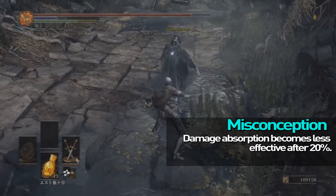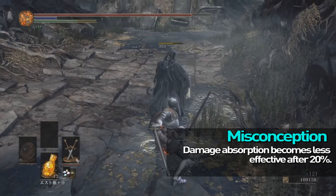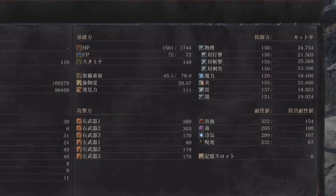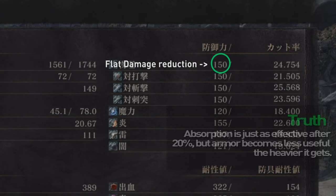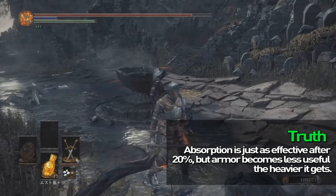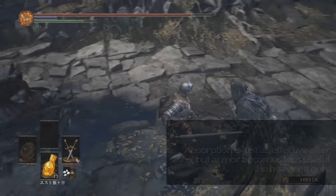Damage absorption starts dropping off at around 20% and becomes less and less useful — this one is totally my fault. I originally made a video discussing how defense worked and unfortunately made an error. I corrected it with annotations a couple days later, but people had already seen it. Damage absorption does not actually drop off after 20% — the problem was the weapon I was testing dealt standard damage, not slash damage, so I was comparing the wrong defense type. Absorption actually keeps scaling all the way up to around 80%.